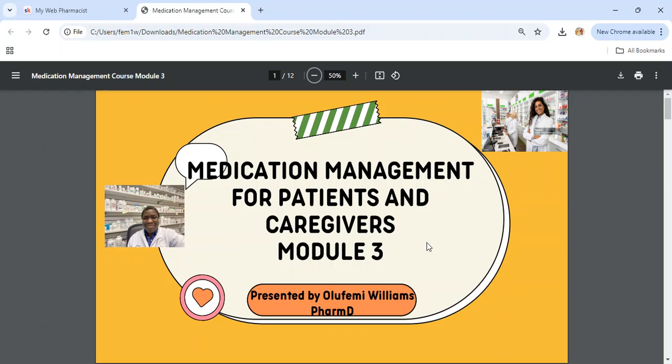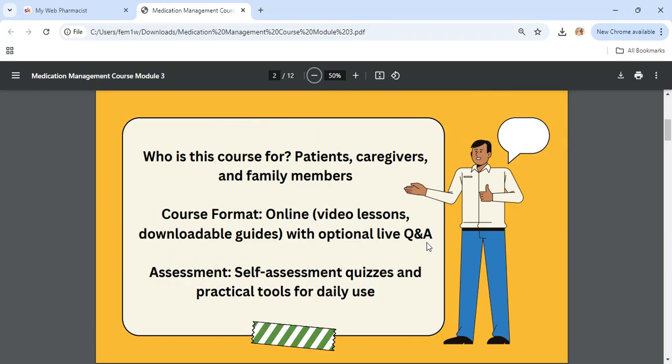Welcome to Module 3 of Medication Management for Patients and Caregivers. This is a nine-module course and we are starting Module 3 now. This course is for patients, caregivers and family members. The course format is online, with video lessons and downloadable guides.